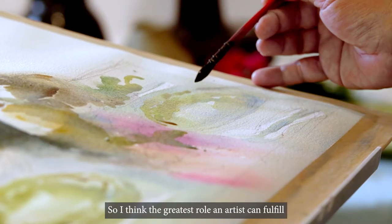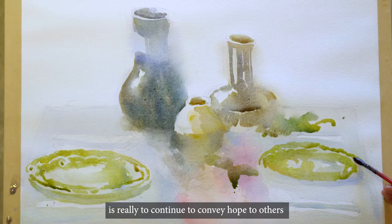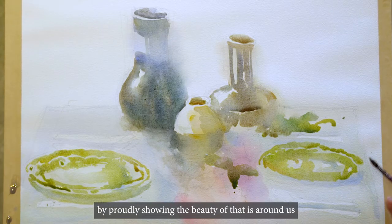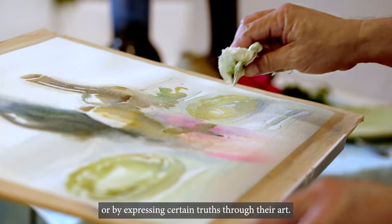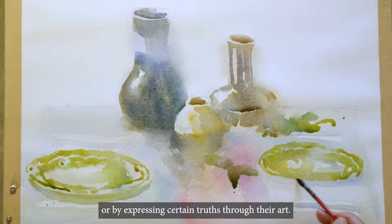I think the greatest role an artist can fulfill is really to continue to convey hope to others — probably by showing the beauty that is around us, or by expressing certain truths through their art. I think that's worthwhile.